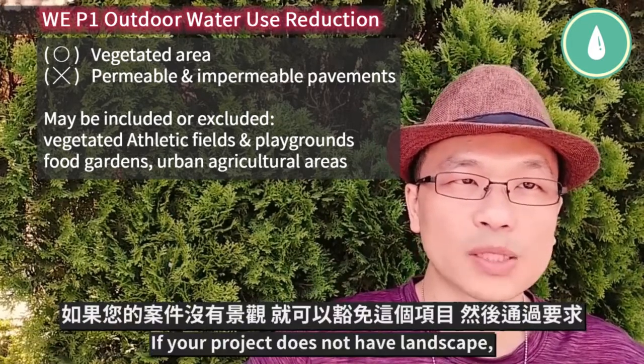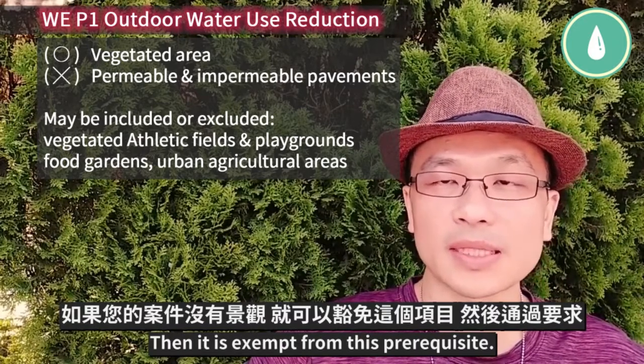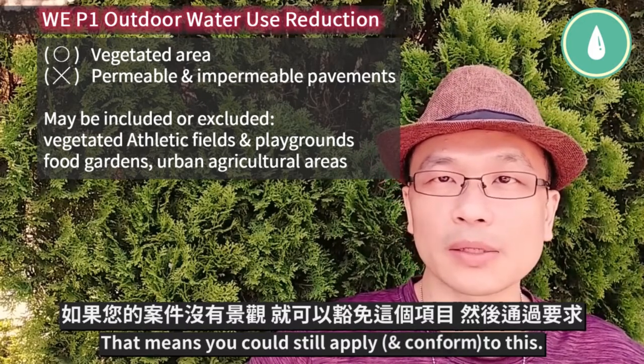If your project does not have landscape, then it is exempt from this prerequisite. That means you could still apply to this.